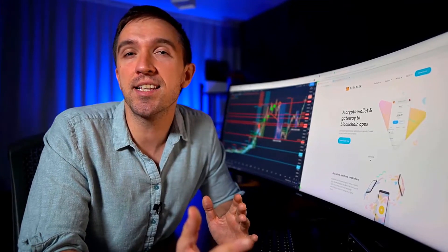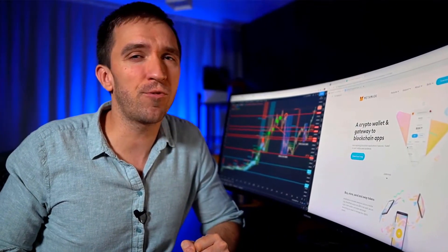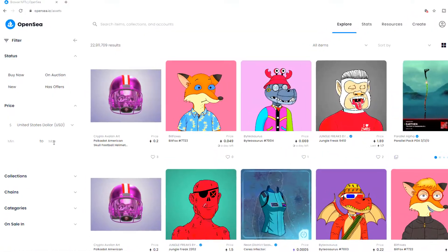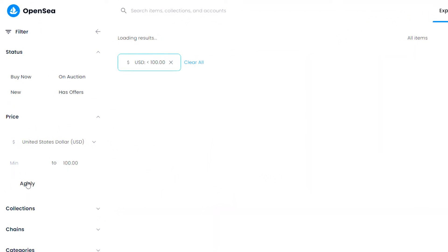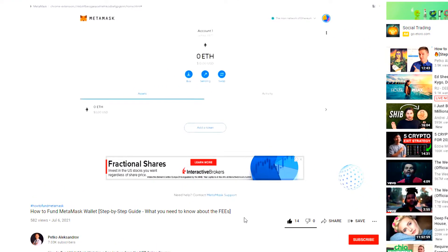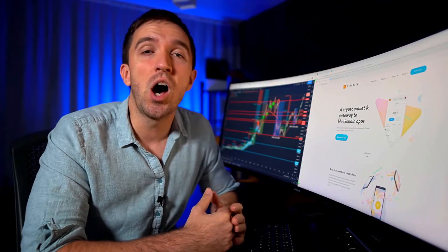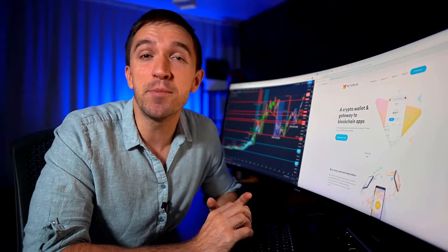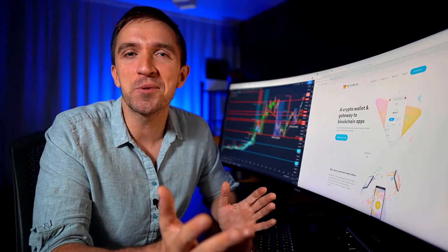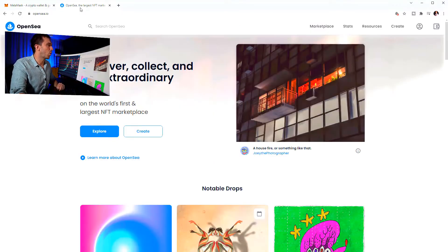Once you're ready with installation, it is time to fund the wallet. If you're doing it for the very first time, I would suggest funding with a small amount of Ethereum — something like $100 or $200. You can test it out, buy some cheap NFTs, and see how the whole process works before you purchase more expensive NFTs. I've already recorded a video about how to fund a MetaMask wallet with some tips on how to fund it cheaper.